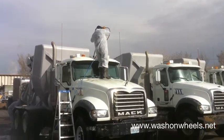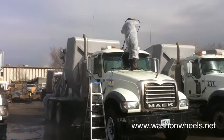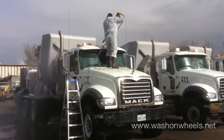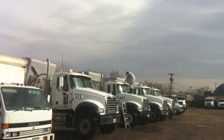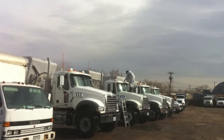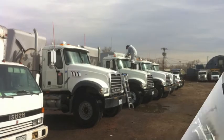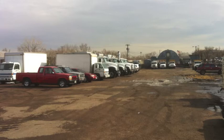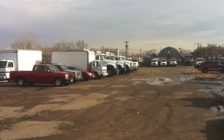We had to climb up on the trucks to get the splatters on top of the cabs. We even used a turbo tip on some of the larger buildups. When the cement buildup is this heavy, it can take two or three cleanings to remove it all. The labor and materials needed for each application builds up, so we emailed pictures so our client could decide how much they wanted done.